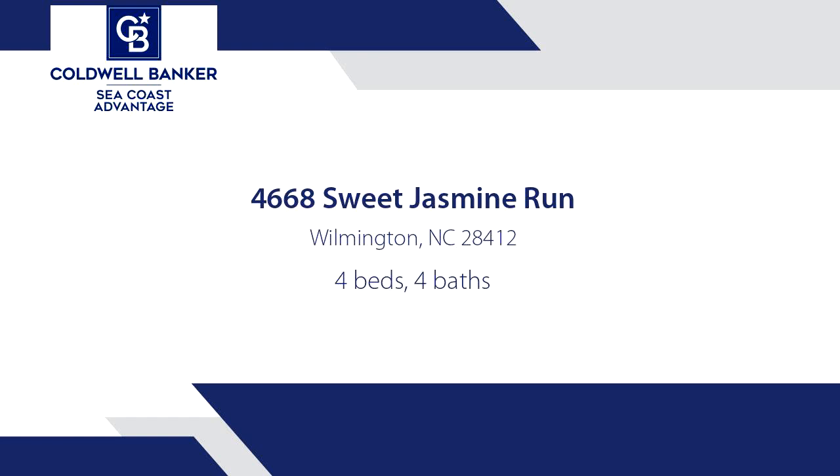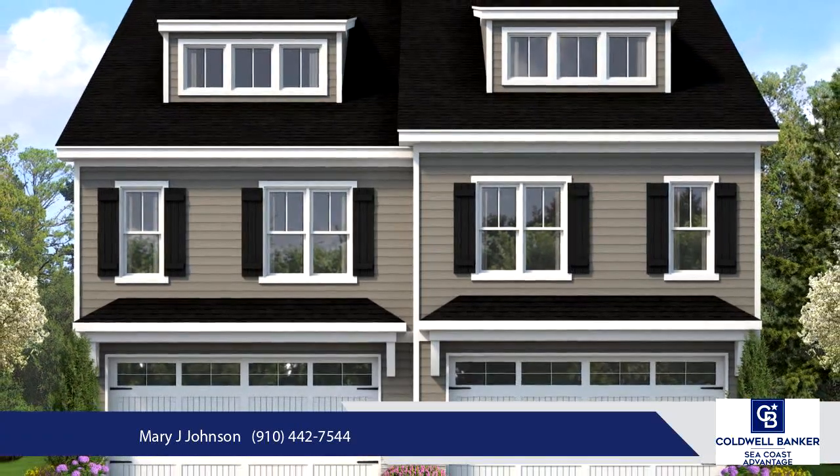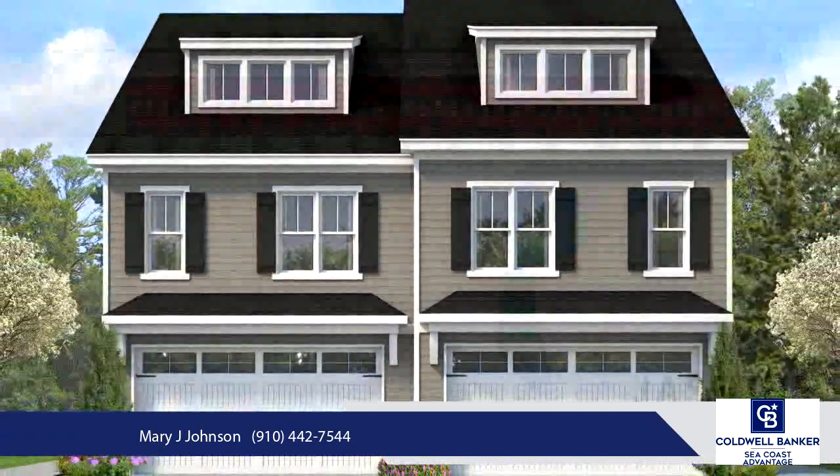Welcome to Jasmine South, a quaint new 40-unit townhome community conveniently located in the sought-after Monkey Junction area off South College Road.